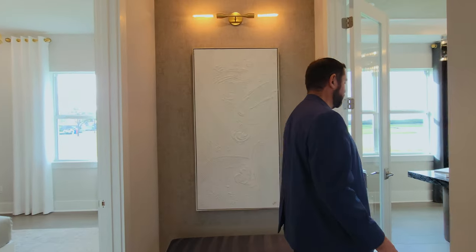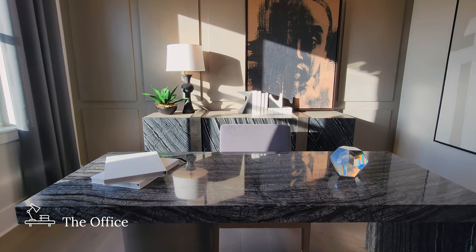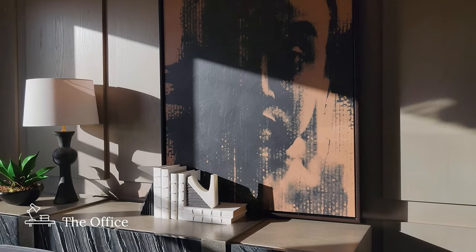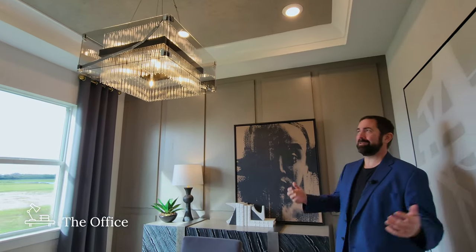Across the hallway is a home office with French doors for privacy. The furniture and interior design here are excellent — a beautiful desk, an accent wall with woodworking behind the cabinet, and a tray ceiling with crown molding and wallpaper matching the dining room and entryway, topped with a beautiful light fixture hanging from the center.